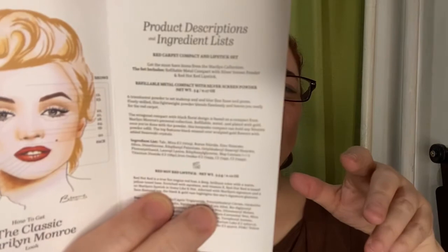This is part of Besame's Iconic Woman series, and in here it says how to get the classic Marilyn Monroe look. I've got to try that. It gives you what to put for the eyes, the brows, the lips, the face. But you know, there was only one Marilyn — I don't want to copy her, I just want to be my own iconic woman. It says here for Besame: elegant, classic elegance, modern beauty. And it gives product descriptions and the ingredient list. Apparently this is a refillable metal compact called Silver Screen Powder. I love their powders.